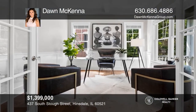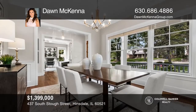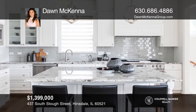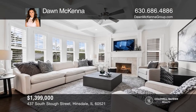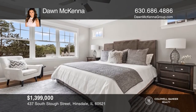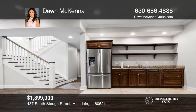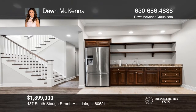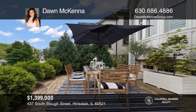A front porch charms your way into light-filled interiors where timeless sophistication awaits. Fine detail echoes throughout this lovingly crafted six-bedroom, five-and-one-half bath home. You will love the open floor plan with a formal dining room, gourmet kitchen, family room with a fireplace, and a glamorous owner suite. The lower level is complete with a rec room, bar area, plus a bedroom and bath. It's close to town, the train, and schools. Schedule a tour with Dawn McKenna.